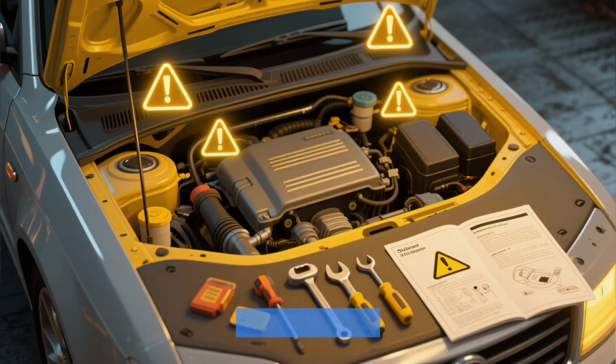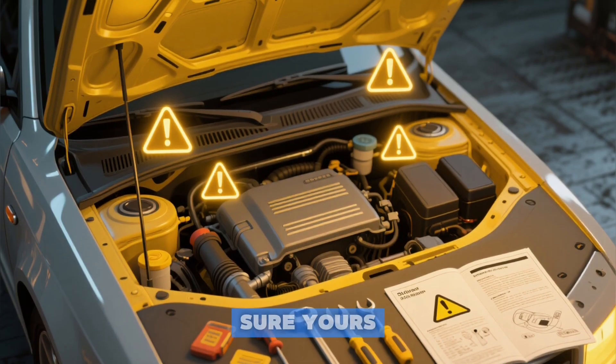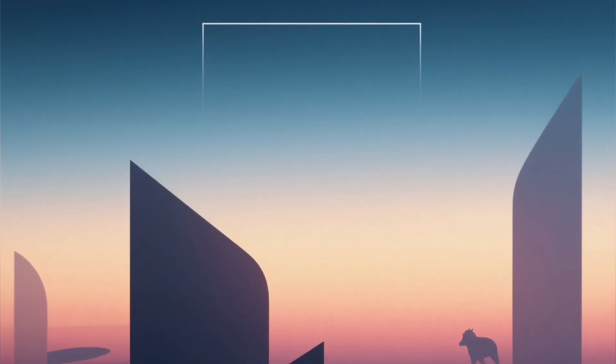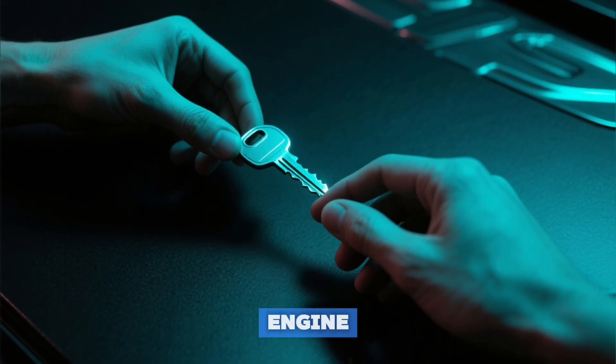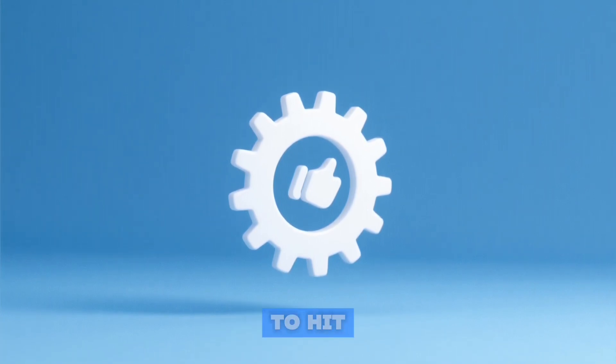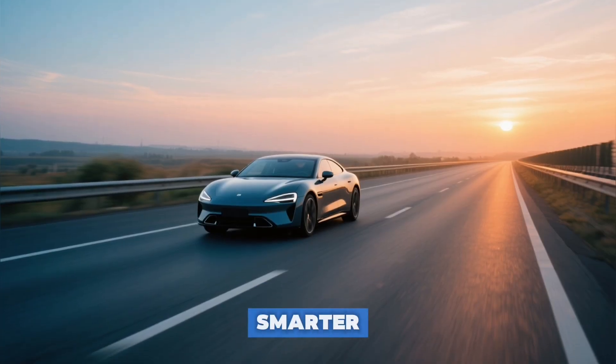So there you have it — nine ways a simple oil change can go horribly wrong, and how to make sure yours goes perfectly right. Which of these mistakes did you find most surprising? Let me know in the comments below — your story could save someone else's engine. If you want more truth about keeping your gear running forever, hit that like button and subscribe to GearVerse. We're here to help you drive smarter, not harder.